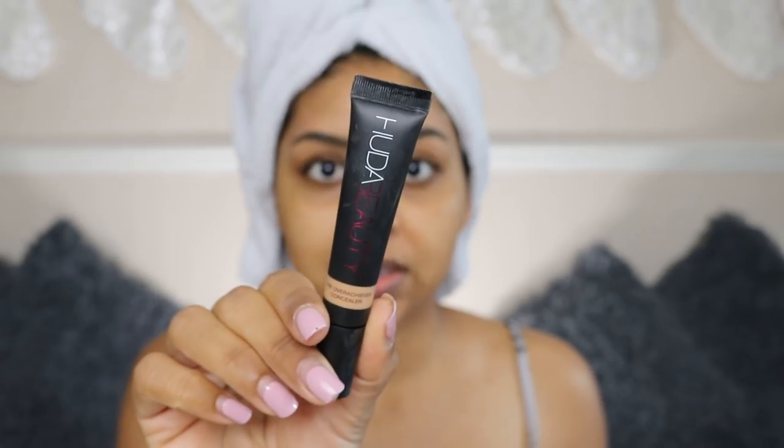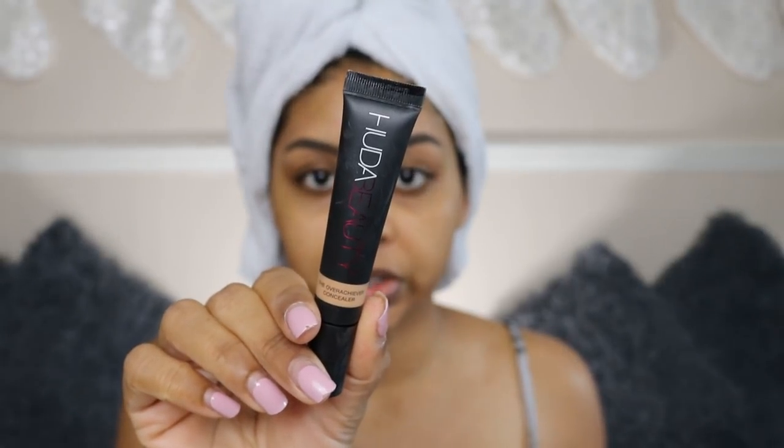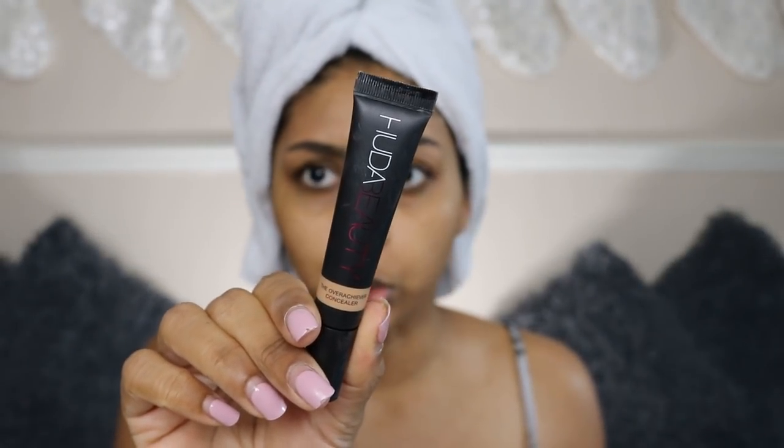I've already done my brows because she doesn't have any brow products yet, although I feel like she really should. I'm going to use this Toasted Almond Overachiever Concealer. I used to use Caramel Corn but I feel like this is a better match for me. Because I want it a bit lighter, I'm going to use a bit of Graham Cracker — I like my eye base to be really light.